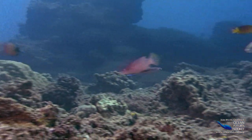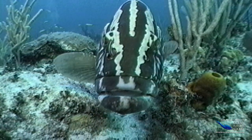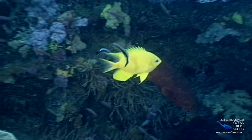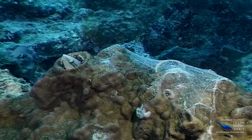At the cleaning station, everybody wins. The patients get rid of parasites, the doctors get a tasty meal, and the reef keeps disease under control. Everything seems to even out, but there's always someone who tries to cheat the system, even on the reef.